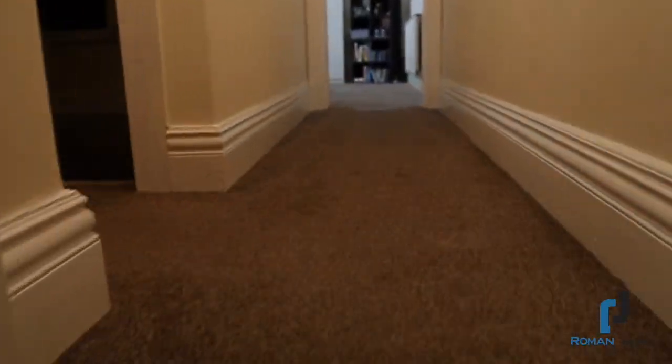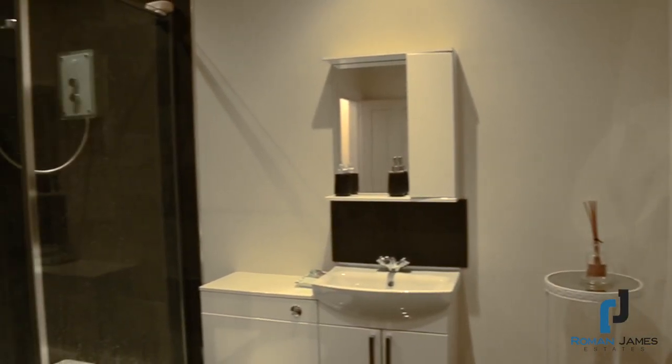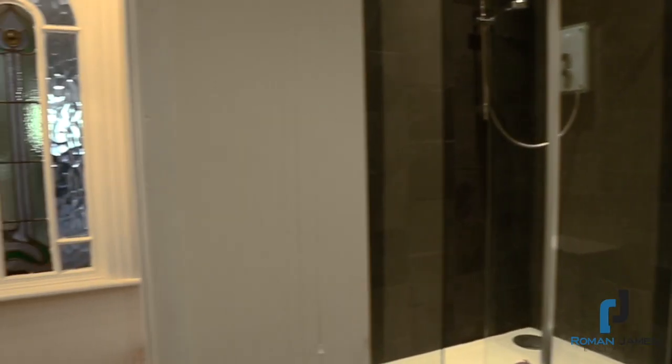The first floor is where it starts to get even more interesting, offering five bedrooms, a family bathroom, and office space — ideal for those who work from home.